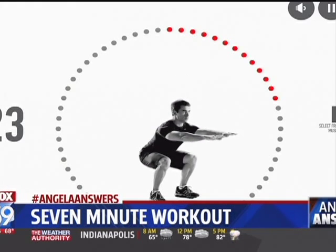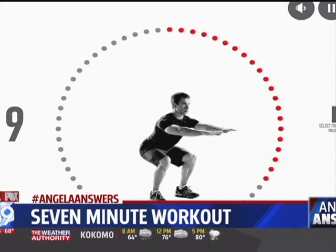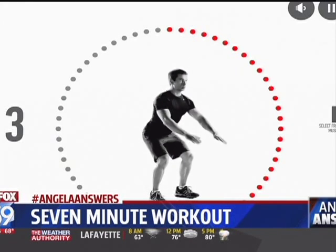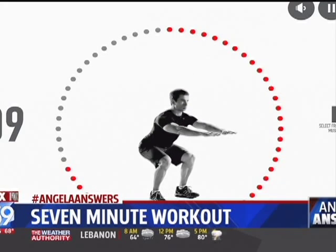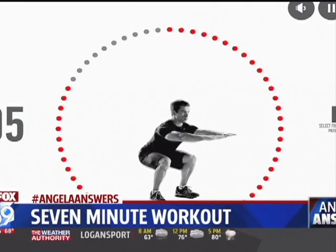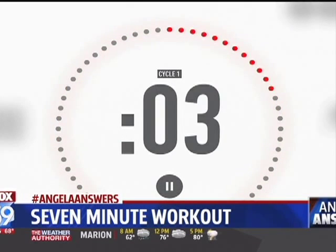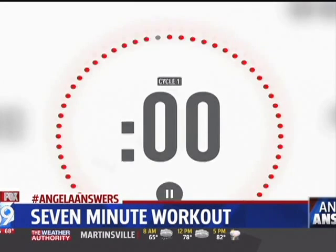There are several of these out there — seven-minute workout apps, some that cost a dollar or two, some that are free. Are they basically all the same? They are very similar. The one I use is the Johnson and Johnson seven-minute workout, which seems to be the official one. What's nice is it's a free app that has different workouts, and as you get more serious, you can choose others.